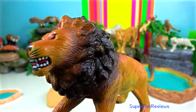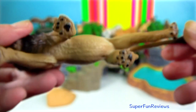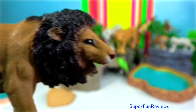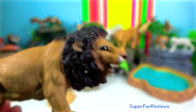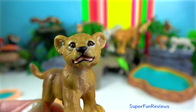Asiatic lion. These predators are slightly smaller than their African cousins. Other differences are they have tassels on the end of their tails, long folds of skin stretching across their bellies, and their manes are shorter than those of the African lions, so the ears can be seen. Mating occurs between October and November and lasts 3 to 6 days. Dominant males mate more frequently than their coalition partners. The largest male Indian lion was 2.92 metres including the tail.